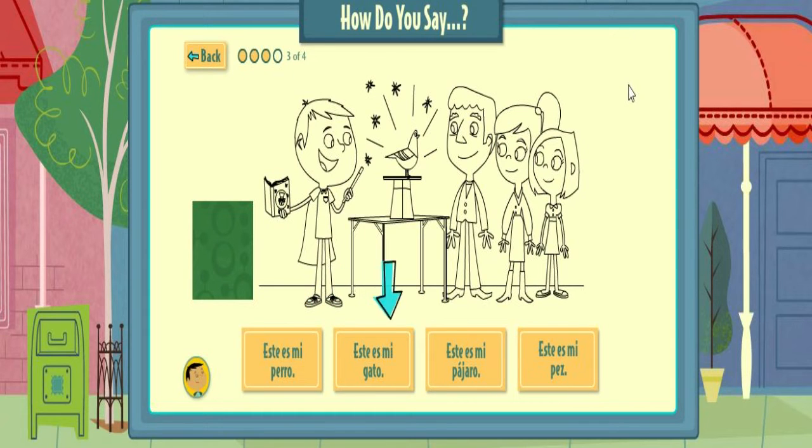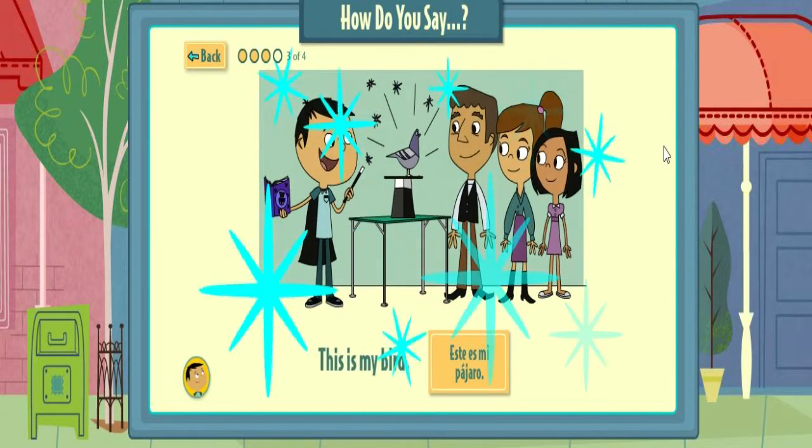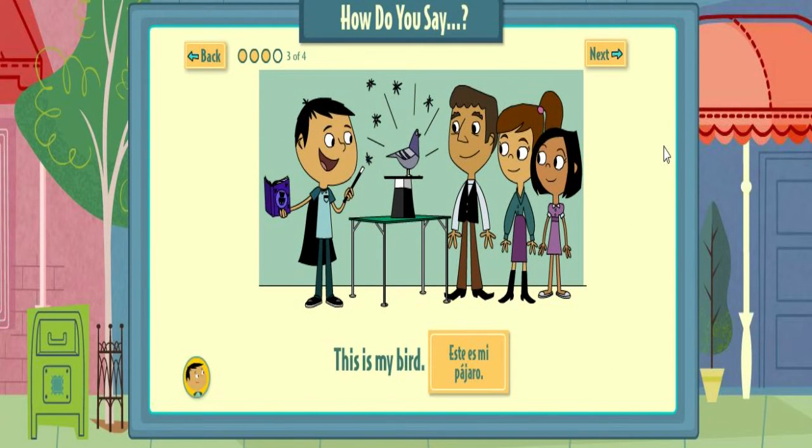Pick the words that match the drawing. Este es mi pez. That's right! This is my bird. Este es mi pájaro.